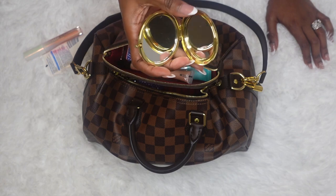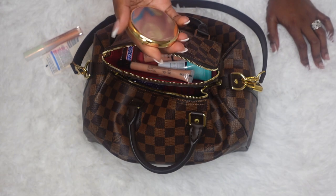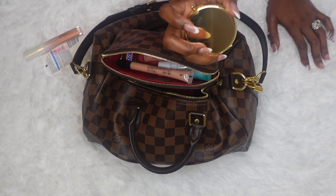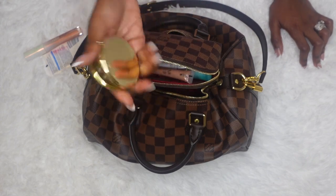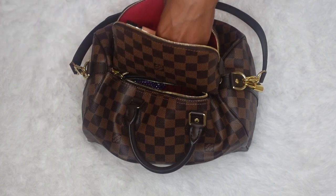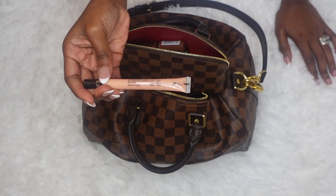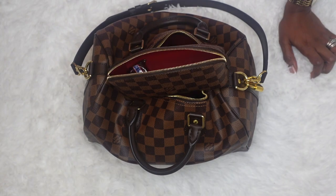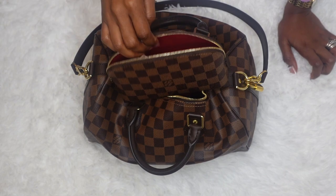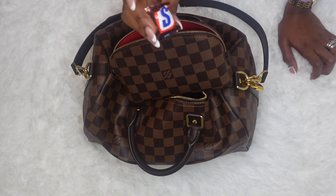I have a mirror that I purchased from Amazon — I'll link it in the description box below. It was nice and cheap. I was thinking about getting the Chanel one, but honestly I look the same way in the Chanel mirror. This cute gold-plated mirror has mirrors on both sides. I also have my Sephora gloss in color Nude Attitude, another lip balm — honestly it's just a bunch of lip balms at this point — and a little Snickers bar for when I get a little hungry.